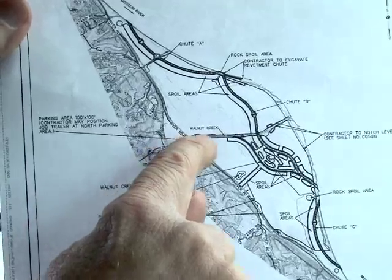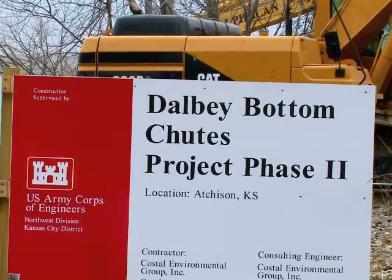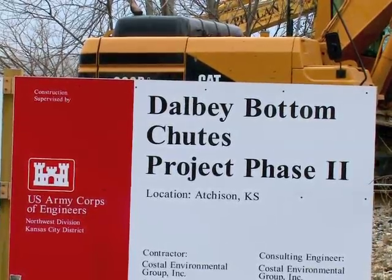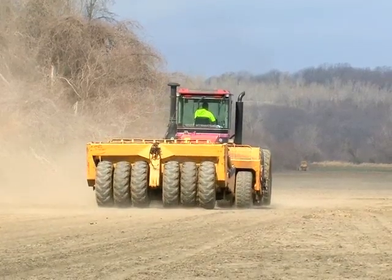In the meantime, plans are on track to finish the dirtwork at Dalby Bottoms this year. Stay tuned. I'm Mike Blair for Kansas Wildlife, Parks and Tourism.